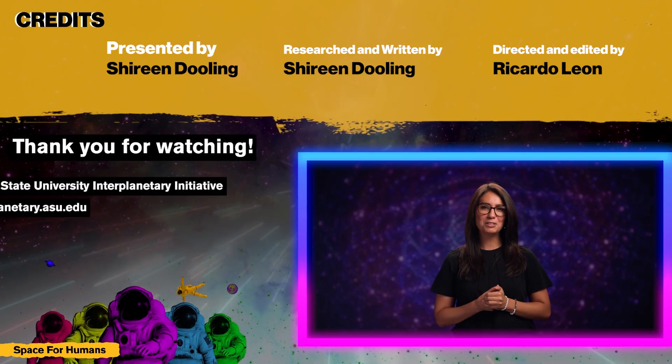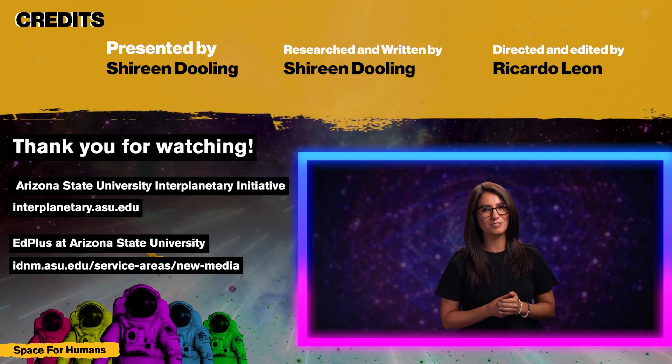Thank you for watching. Remember to like, share, and subscribe for more Space for Humans.